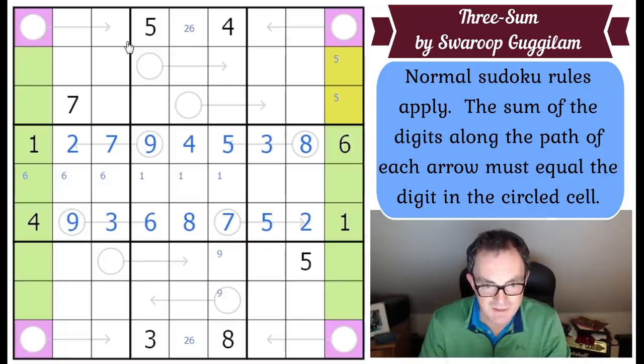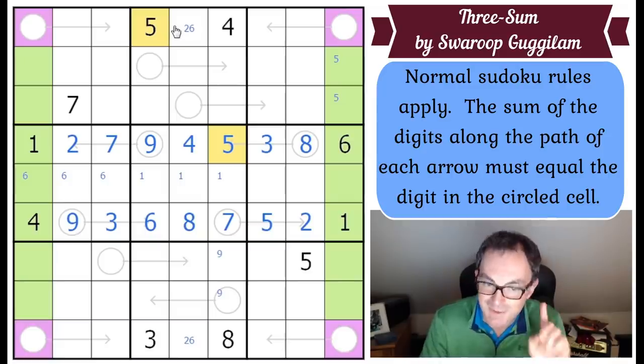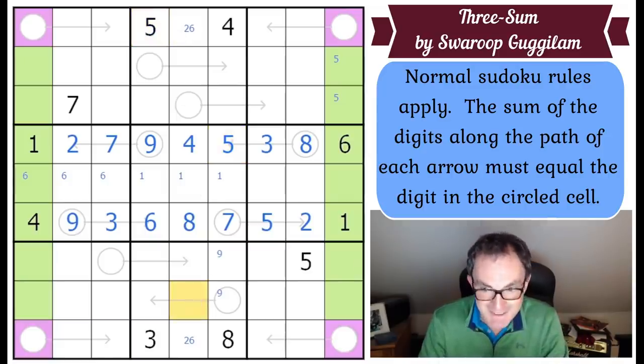Where does five go in box eight? It must go there - the only available place. So this square has to be higher than five, and it can't be seven or eight, so it's six or nine - which means this other square has to be one or four.